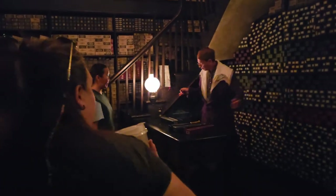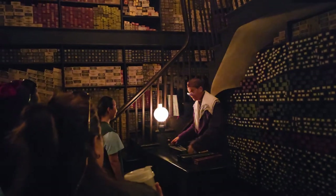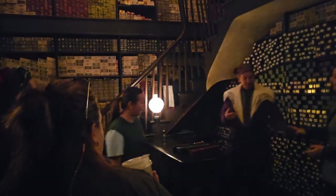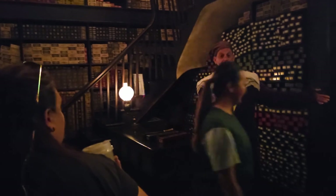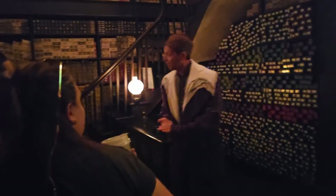I'll answer all your questions and explain your options. And remember, this wand has chosen you. You shall never get such good results with another wizard's wand. You may step this way. And everyone, you may all join the wand shop next door as well. Please feel free to browse our entire collection of wands. Thank you for selecting Ollivander's. Good day!